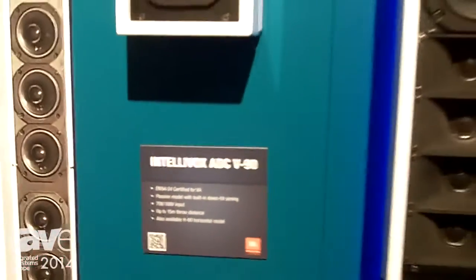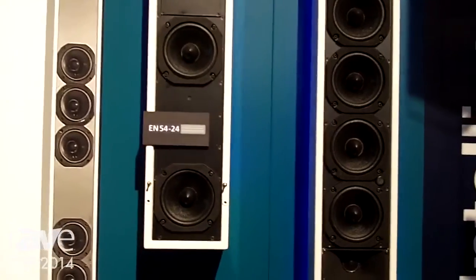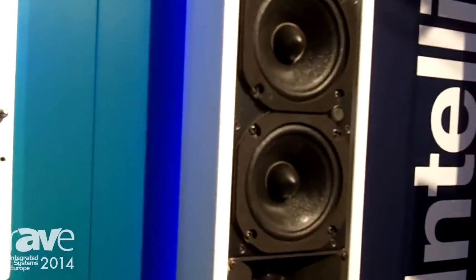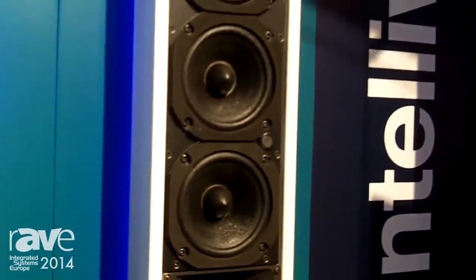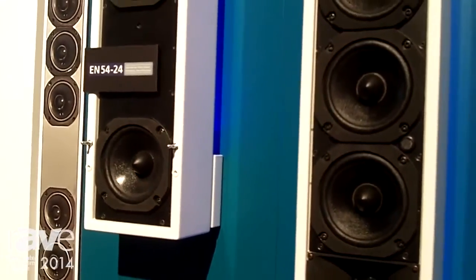This is particularly important in places where intelligibility is critical and where there's a high level of reverberation, such as airports, transit stations, and houses of worship. We're showing here the DSX-280, a 2.8 meter tall column.